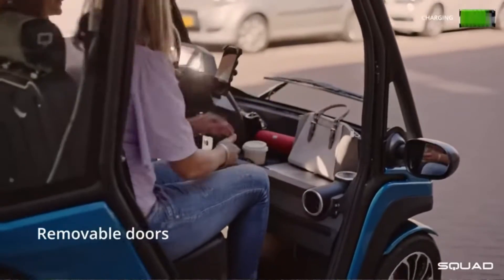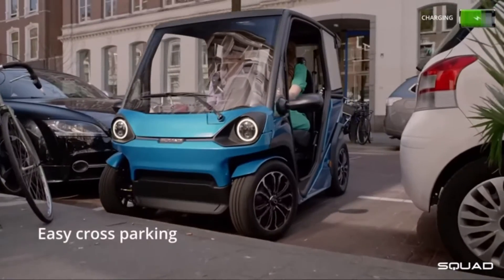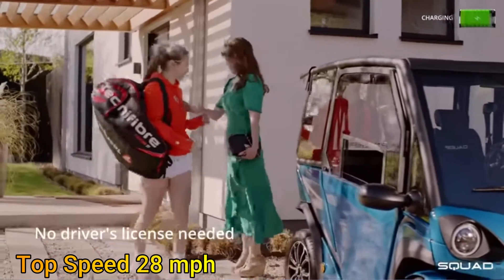This car is not built for 0 to 60. In fact, the Scott Solar cannot even touch 60 miles per hour. It has a top speed of just 28 miles per hour. It is not designed for speed — it is designed for efficiency.